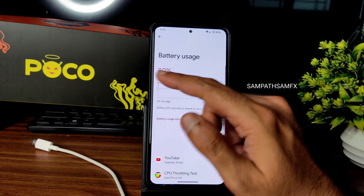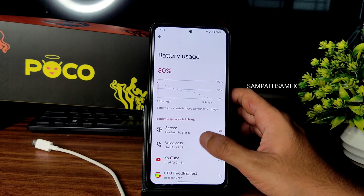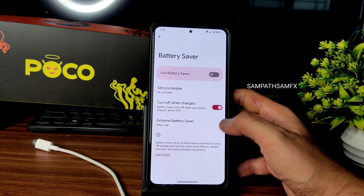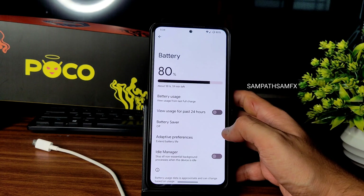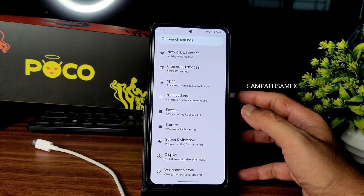Battery settings: idle battery drain is very low — just 2–3% overnight. Battery saver and extreme battery saver are available. The UI is clean with a little bit of customization available.